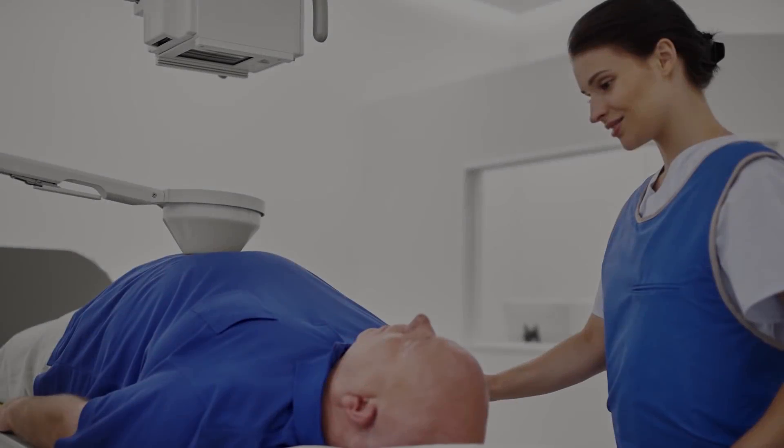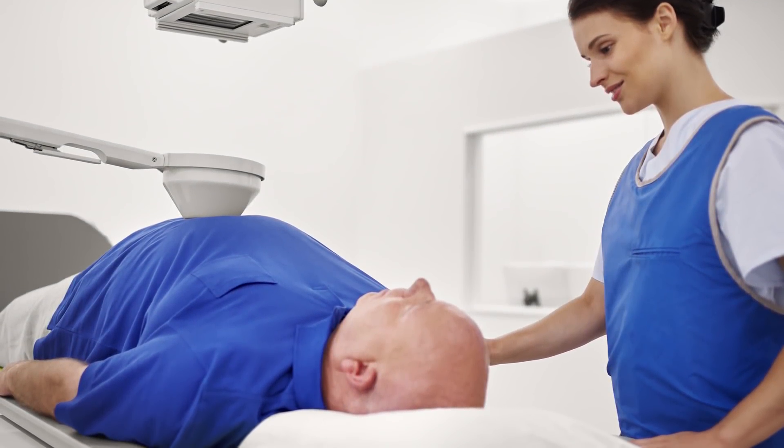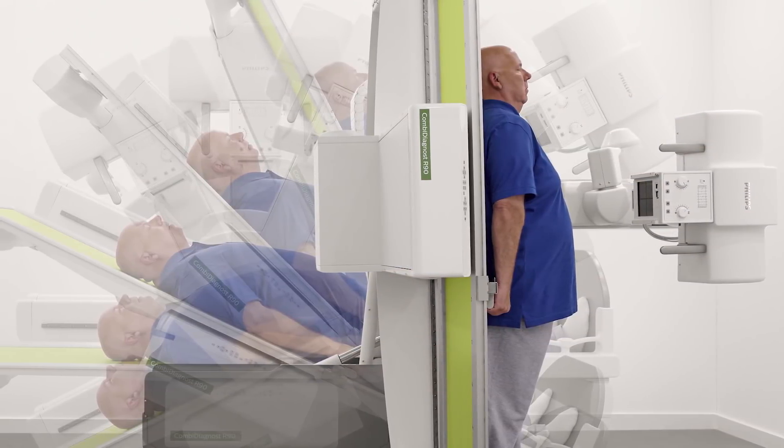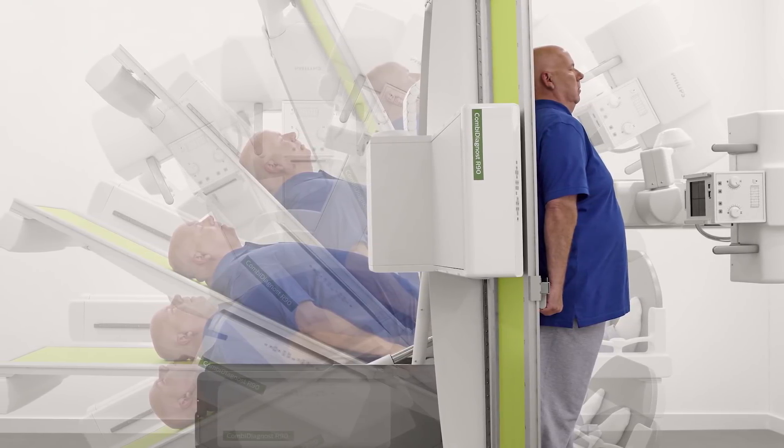We're also a bariatric center of excellence here, but some of our patients were so obese that they were overweight limits for our equipment prior to this. Now we are using this room for all of our bariatric patients, and it's nice because it not only supports their weight, but the image quality is so much better.